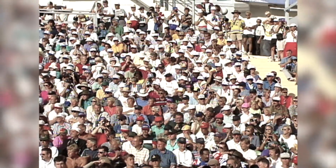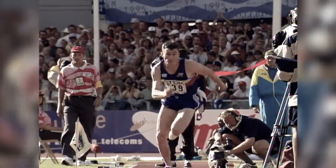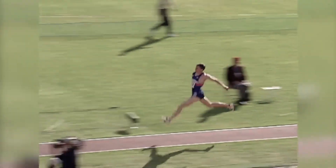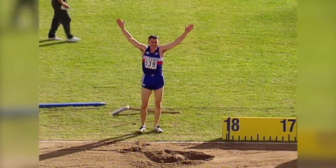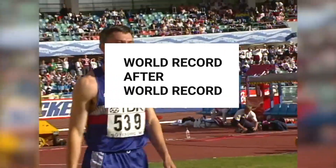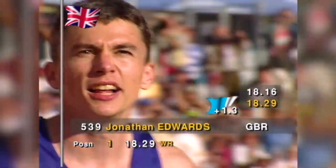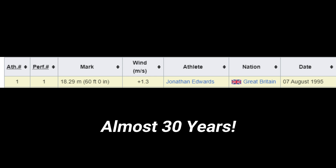He's so scrawny and he probably... He can't believe it! It's almost world record after world record! Well that guy is Jonathan Edwards and he holds the current world record in the triple jump, which has stood since 1995, so that's almost 30 years.